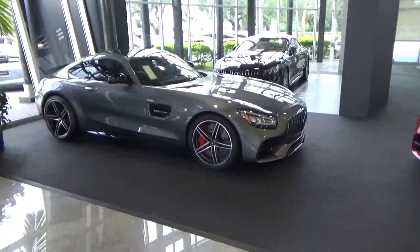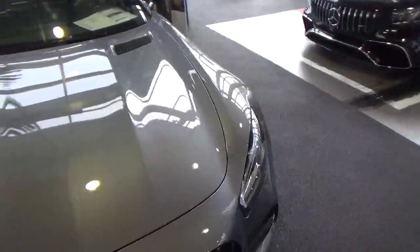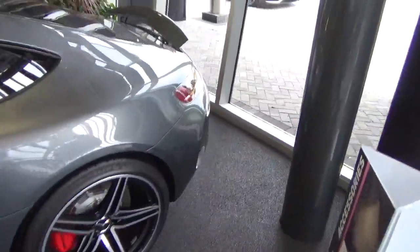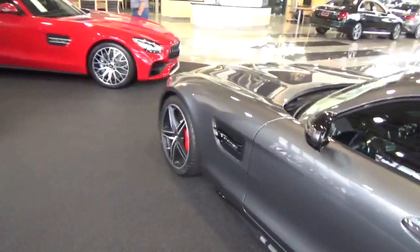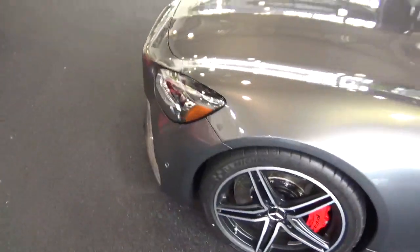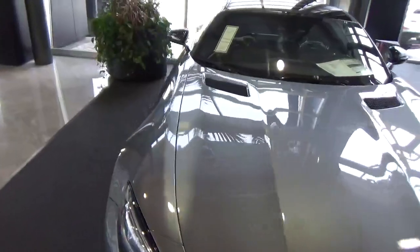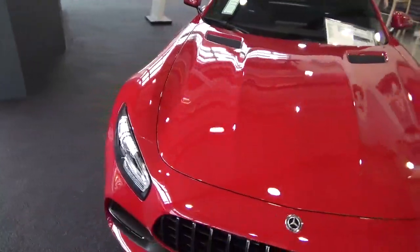We are here at the Mercedes dealership in Sarasota. They have the GT, GTS, and GTC on the floor. These cars have a real presence to them. Right next to it is a standard GT.